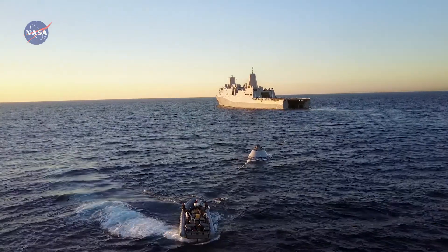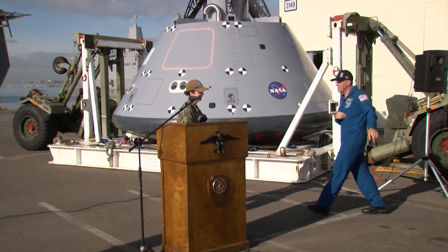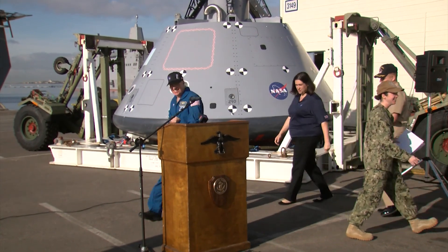We got about 18 runs, and typically we get one a day. So we got twice as many just on this test than we've ever gotten. On Thursday, NASA and the Navy gathered to discuss the recent testing.